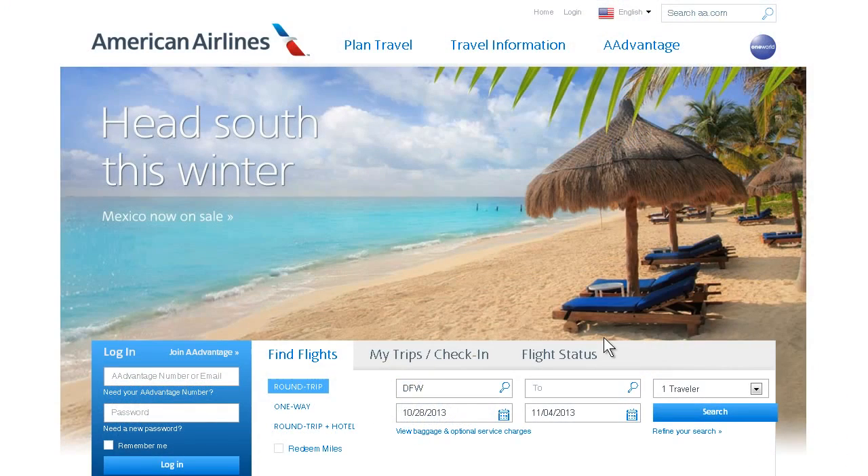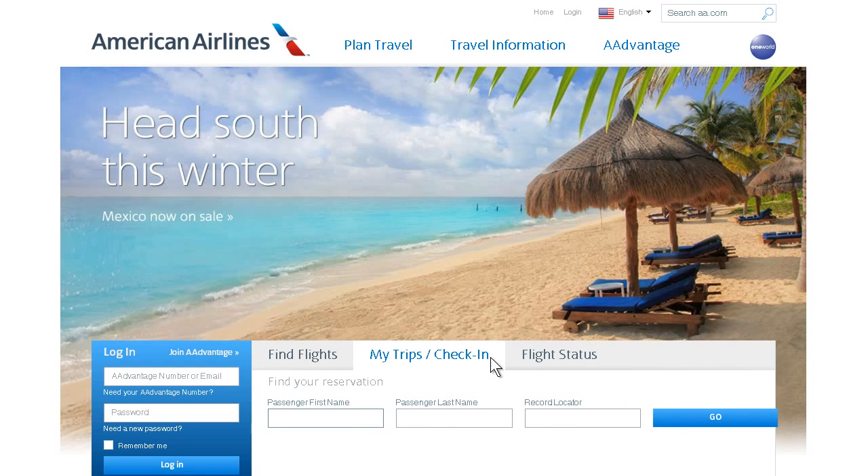Quick, simple, and secure, American Airlines' online check-in service allows you to check in online between 2 and 24 hours prior to the departure of your flight. To get started,